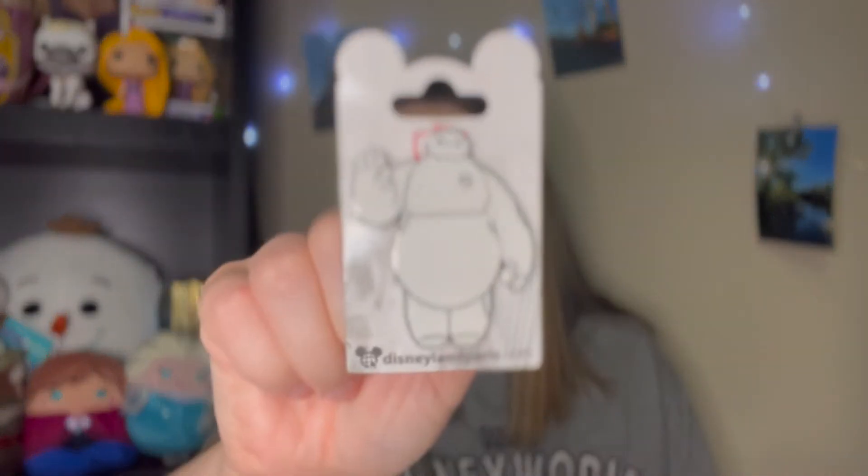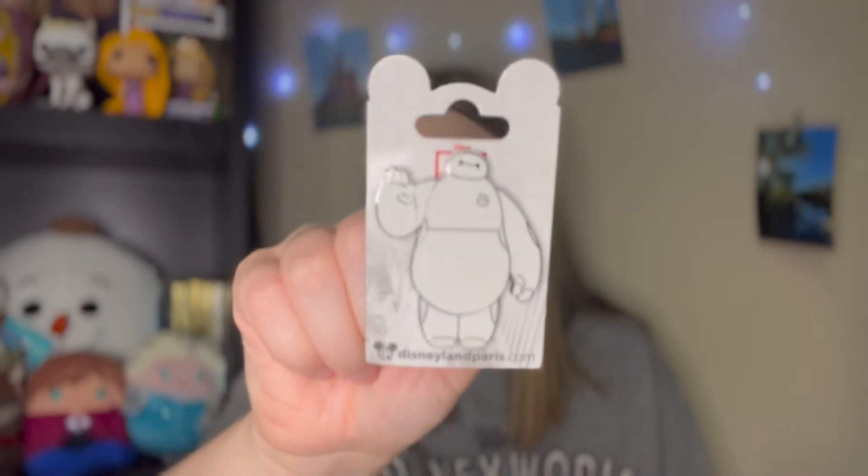This pin is adorable — let me get into the bubble wrap. This is a Disneyland Paris pin. I'm going to show you guys it first on the little backer card because the Disneyland Paris backer cards are always gorgeous. It's a cute little Baymax pin!